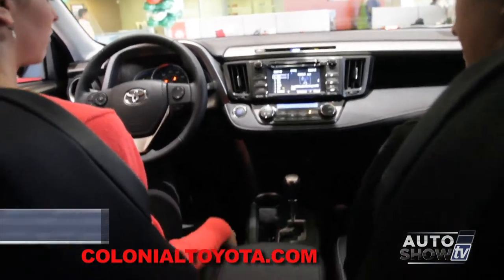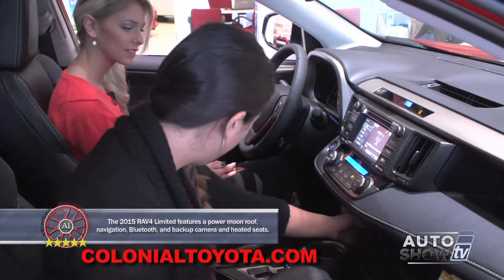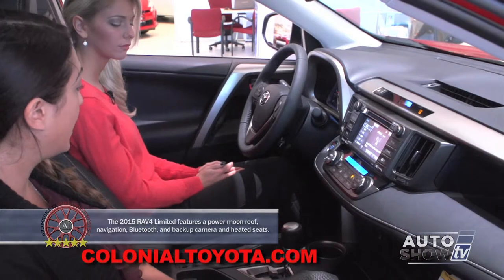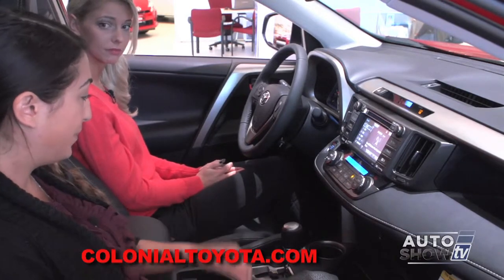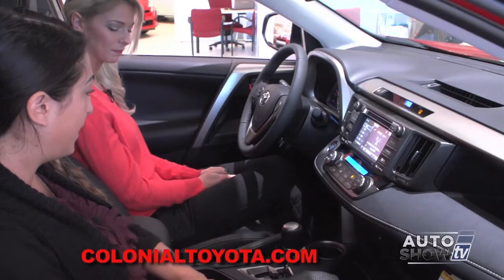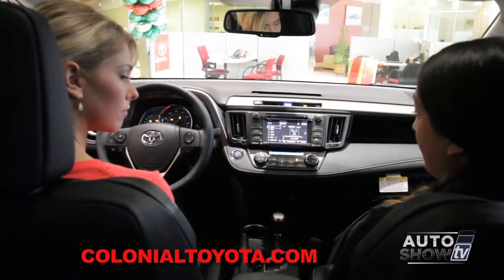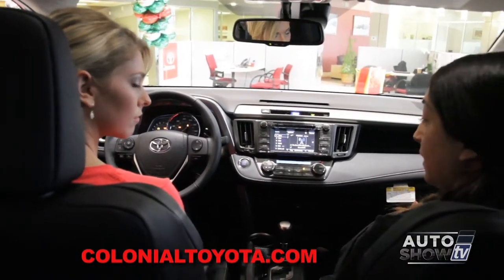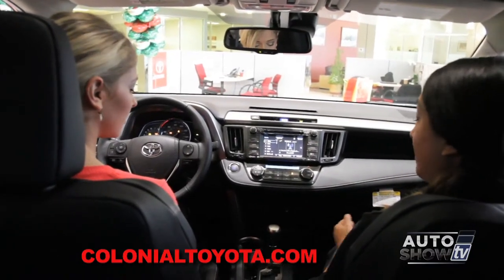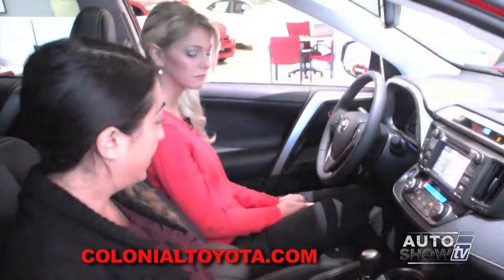The seats are leather, and they are heated. All heat controls are located here for driver and passenger. You have two settings — high and low — for each seat, which is great especially for the winter. We also have Eco Mode and Sport Mode. Eco Mode helps you achieve better fuel efficiency in city driving, while Sport Mode gives you a sportier ride and stiffer steering. So there are two different ways to drive the RAV4 to make it more convenient for you.